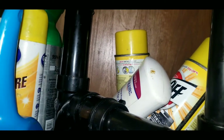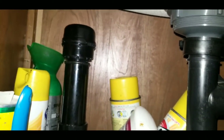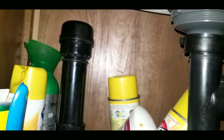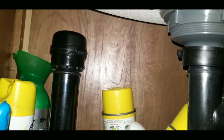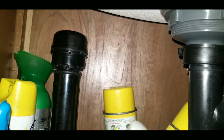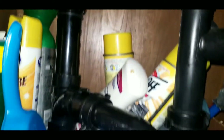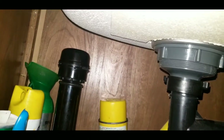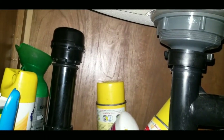Most of your newer RVs are going to have this, especially if you have a center island sink. But after a while, that rubber deteriorates, and then that vent valve is open all the time, and you get odors right out of the gray tank — straight up from the tank and out. So you do have to periodically replace those.